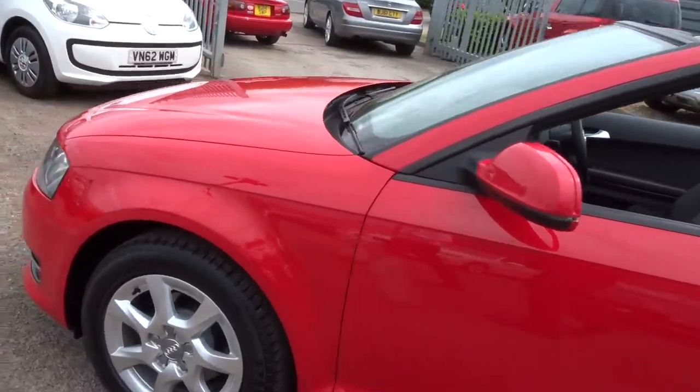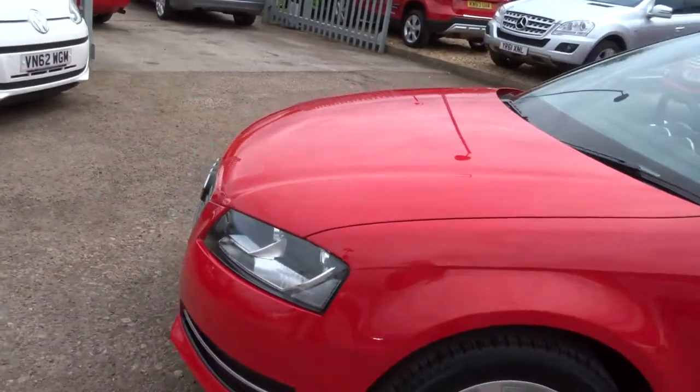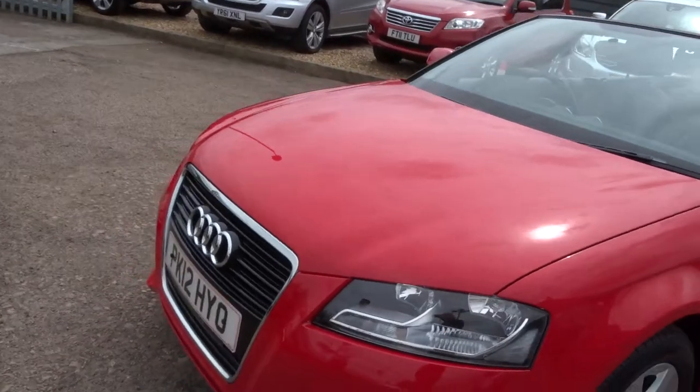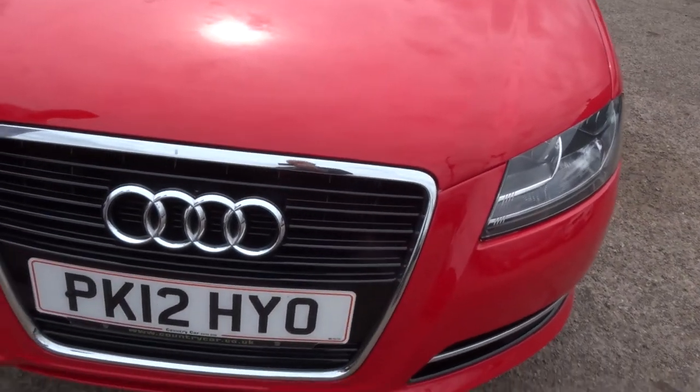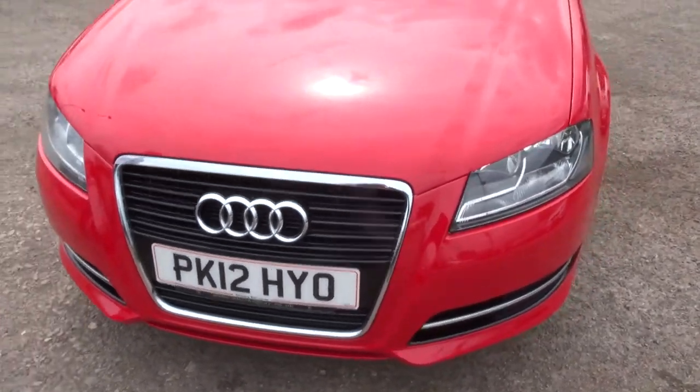Cars sell very well, especially the A3 convertible. Lovely chrome that contrasts around the car. Let's head to the back and work our way in.